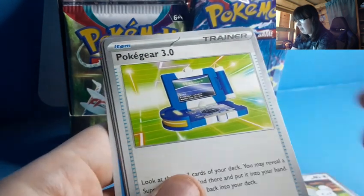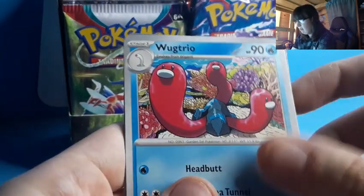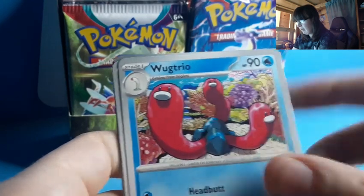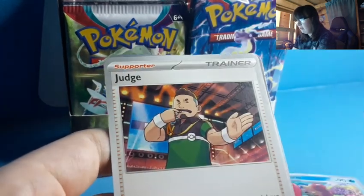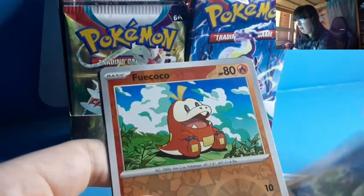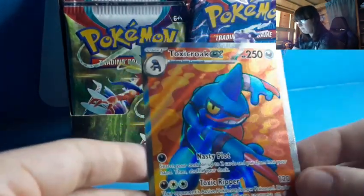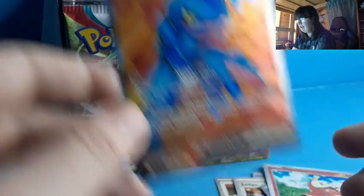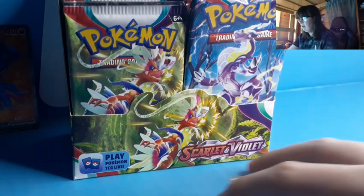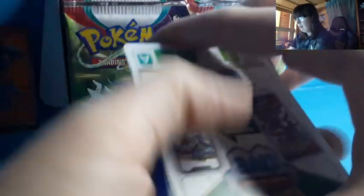We're gonna start off with a Tandemaus, Pokégear 3.0 — looks suspiciously like a really fancy Nintendo DS — Floette, Palmy, Wugtrio, Wiglett, which looks like a Diglett, a Judge, a Floatzel, Sillaz, Fuecoco. And right off the bat, we get a Toxicroak EX — full art! White cards do not always mean nothing. First pack magic — we pull out a Toxicroak EX. That's a good sign for the box.